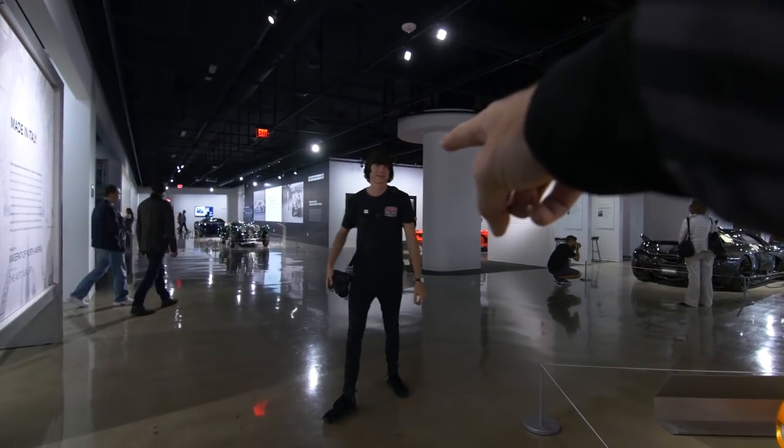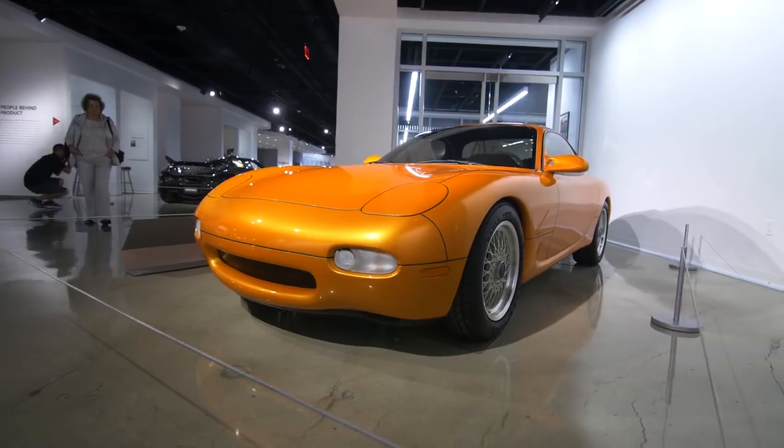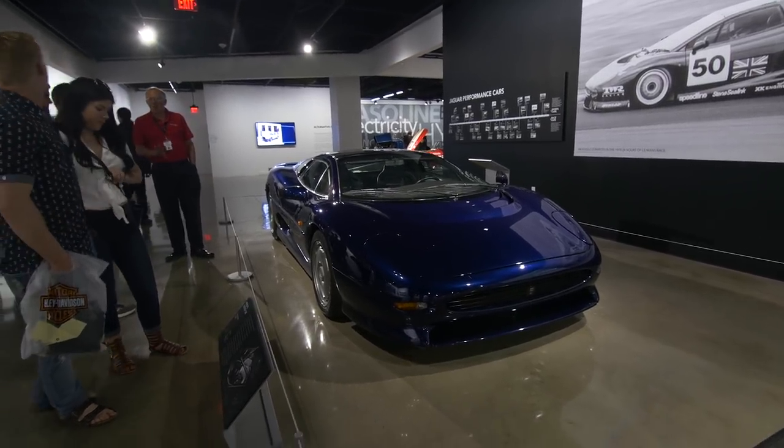It's a Miata in the front — found you. The XJ220 was based upon the XJR9, which won Le Mans. The Porsche behind me was owned by the cocaine smugglers' race team. There's a really good video about it on Donut Media — I'll link it in the description. Basically this is one of the race cars they had.